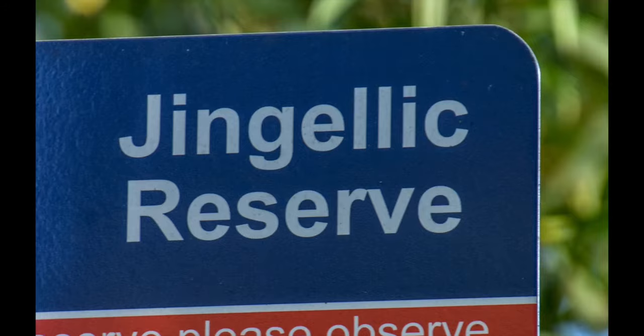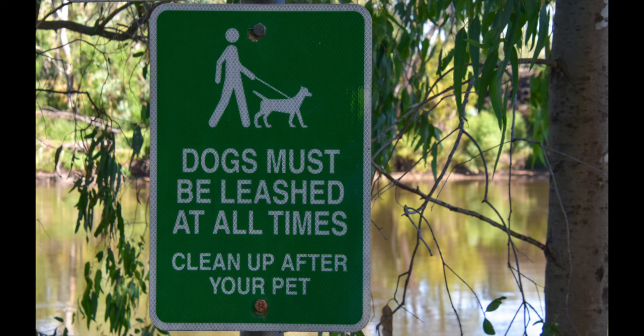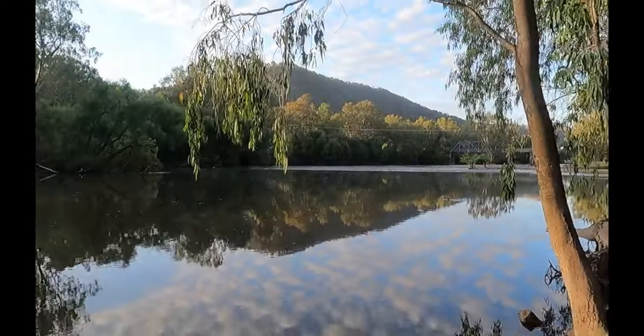Well, here we are - first campsite of 2023 and it's a beautiful one. We're at Gingellick, which is in the Snowy Mountains. We picked this because we didn't want to go to the coast - it's still school holidays and close to the next public holiday so we knew it would be busy. We thought we'd come inland and find somewhere that wasn't as busy, and while this little free camp has more people than normal, it's definitely not busy and it's just beautiful.